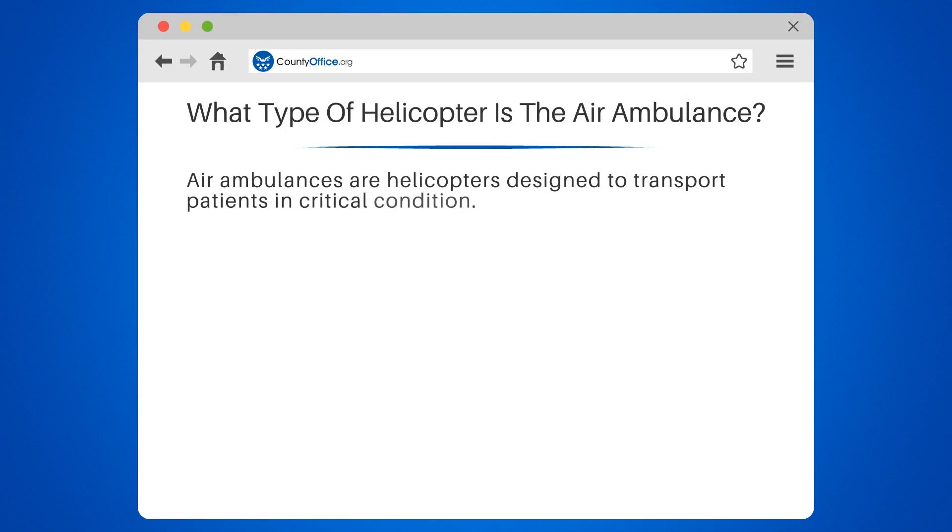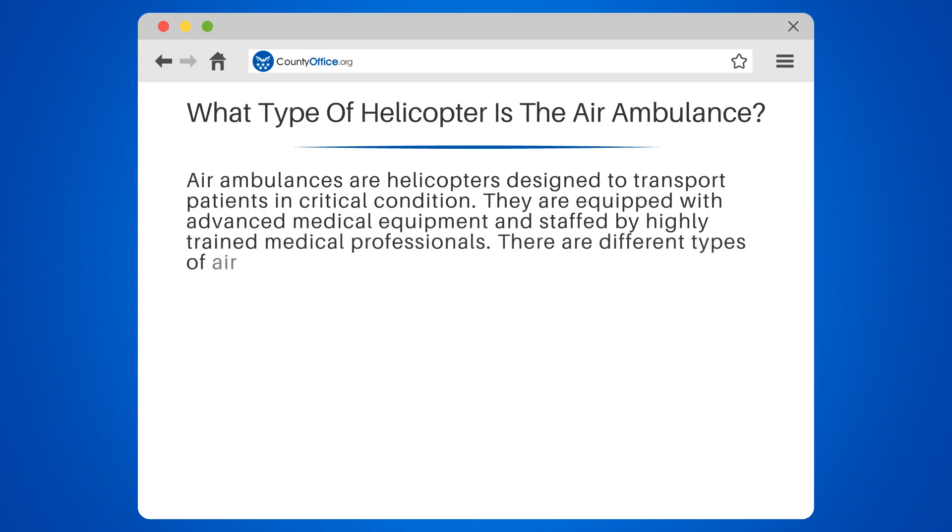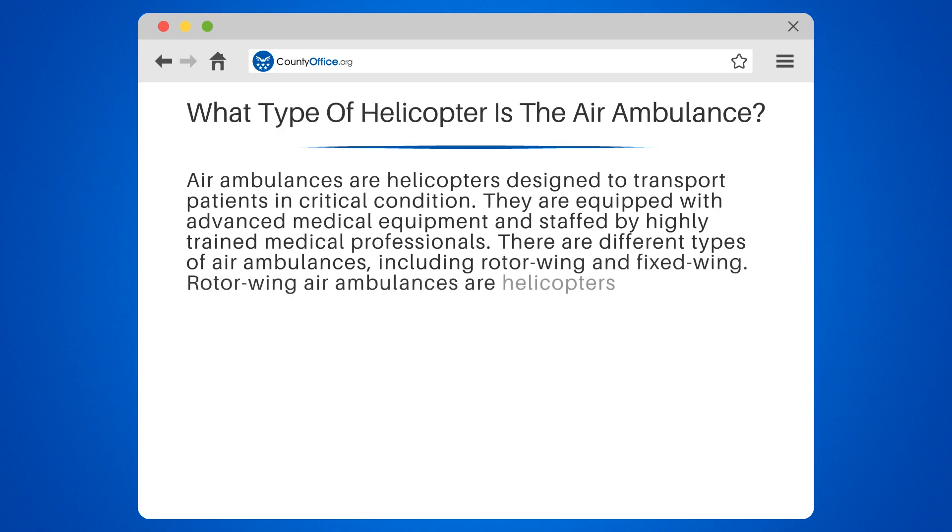Air ambulances are helicopters designed to transport patients in critical condition. They are equipped with advanced medical equipment and staffed by highly trained medical professionals. There are different types of air ambulances, including rotor wing and fixed wing.